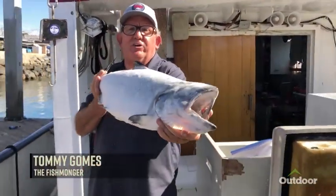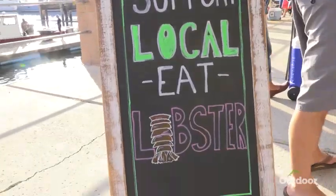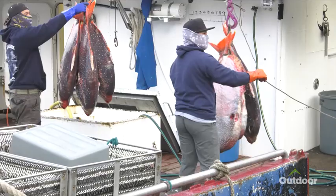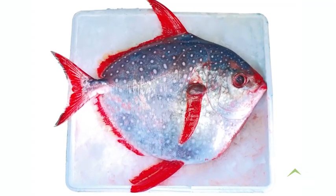We got California troll-caught king salmon coming at you. For the past several years, Tommy Gomes has been on a mission to introduce San Diegans to sustainable, less sought-after fish. Opa, an underutilized but exceptionally versatile and delicious fish, is better known in Hawaii than on the mainland U.S. Tommy describes this fish as looking like a barbecued potato chip. Here's Tommy breaking down an average-sized Opa.